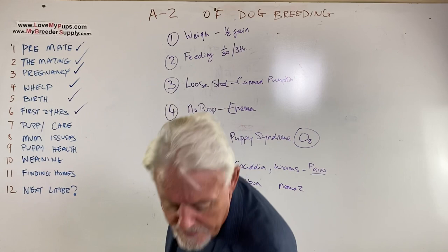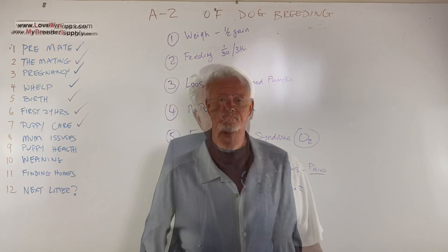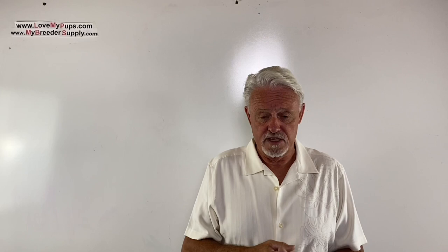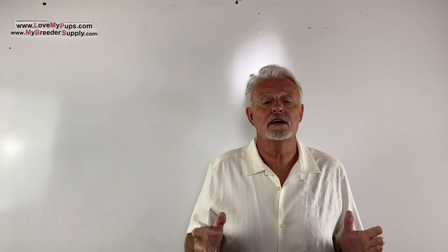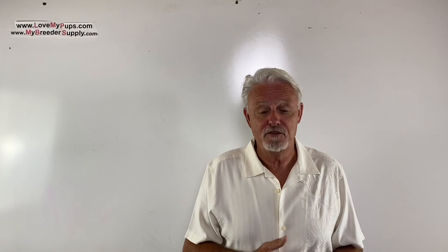That's puppy care out of the way. Next one is talking about mum and problems with mums. Thanks for watching everybody. Disclaimer: I am not a vet, I'm not a licensed medical professional — I'm purely a person who's been breeding dogs for the last couple of decades. Any information you got from this video, use at your own risk. This should not be used as a substitute for advice from your veterinarian or medical professional. I hope you enjoyed the video — come back for more.